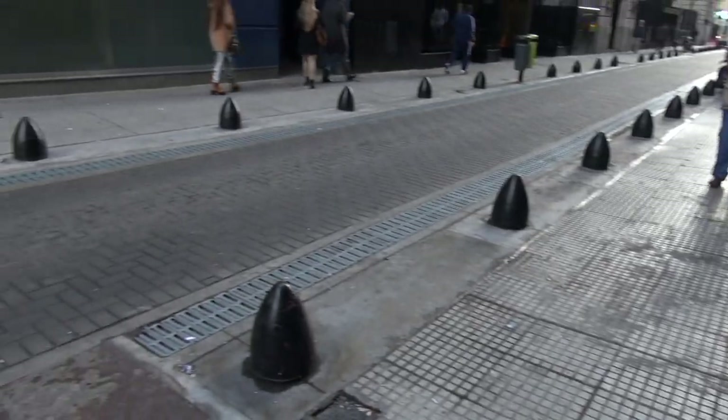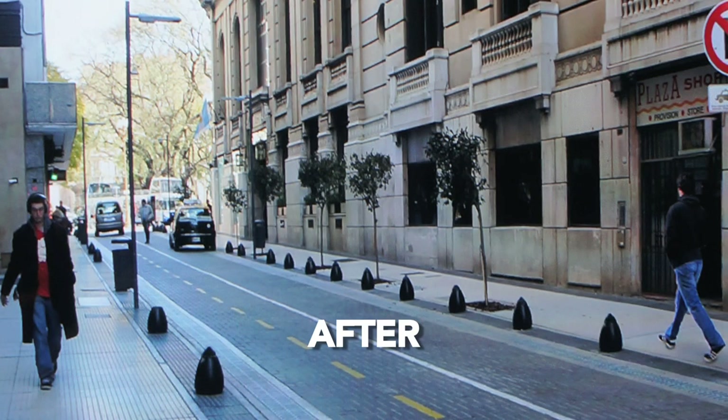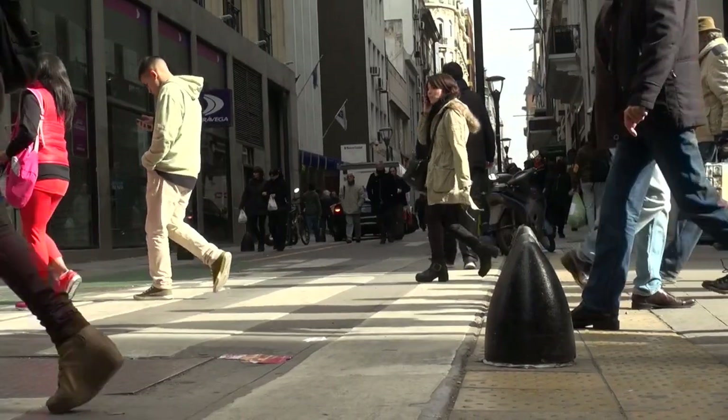It used to be like 75% to 80% of the space for cars. Right now it's only 40% or 35% for cars, and the rest is for pedestrians.